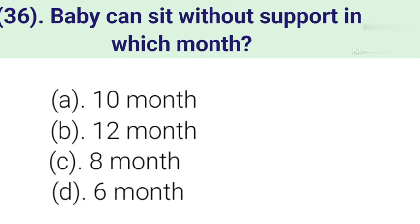Question number 36: A baby can sit without support in which month? Option A: 10 months. Option B: 12 months. Option C: 8 months. Option D: 6 months. Correct answer is Option C — 8 months.